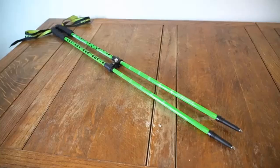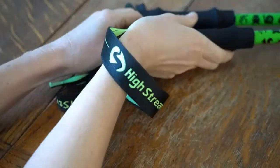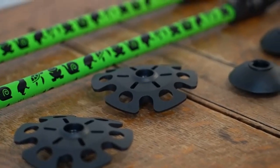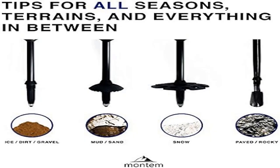Ultra strong and light: our carbon fiber trekking poles weigh only 7.6 ounces per pole, so you don't feel weighed down. You've already got enough to carry — your poles are here to help you, not hinder. Crafted out of 100% carbon fiber, the same material NASA uses. Experience truly strong trekking poles. Lifetime replacement promise.